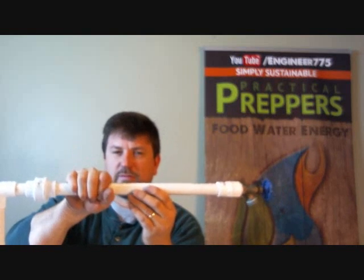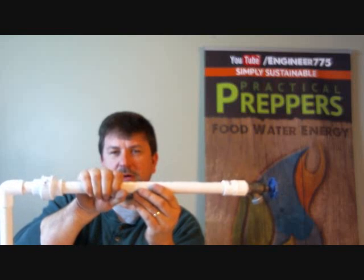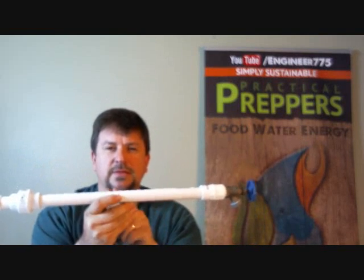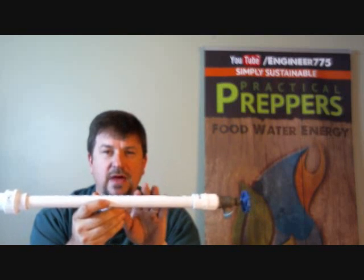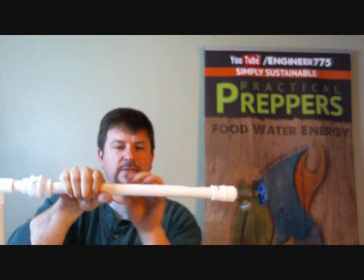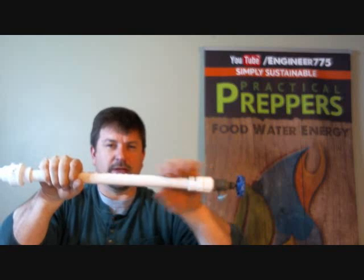When a section of the pipe freezes solid, that might not actually break the pipe right there. The expansion of ice within the pipe starts pushing in either direction — water expands when it freezes. That creates a pressure spike in the pipe. If that's not relieved, the pipe can bust away from where the ice formed — typically between the ice and a shut-off valve where pressure is building — and it'll blow out where there is still liquid water.